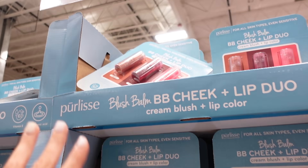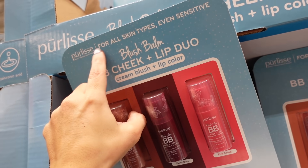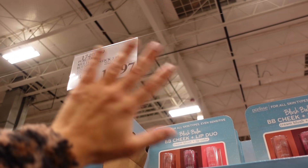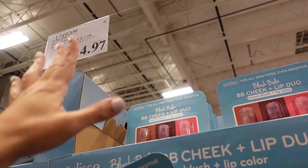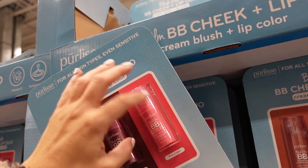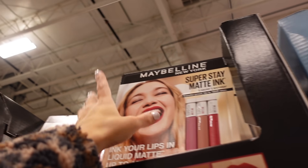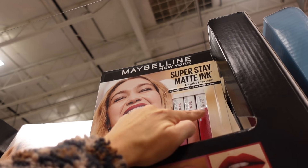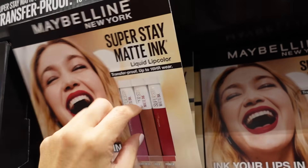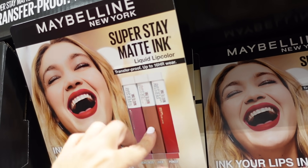I saw a makeup artist on TikTok using this brand — I looked it up and they're super pricey. They're on their final few and final markdown at $14.97, so about $5 each. Really good deal and I think I'm going to pick this up today. Also the Maybelline lipsticks are down to $11.97 for the set — really good for cool tones with a great red and a good nude.